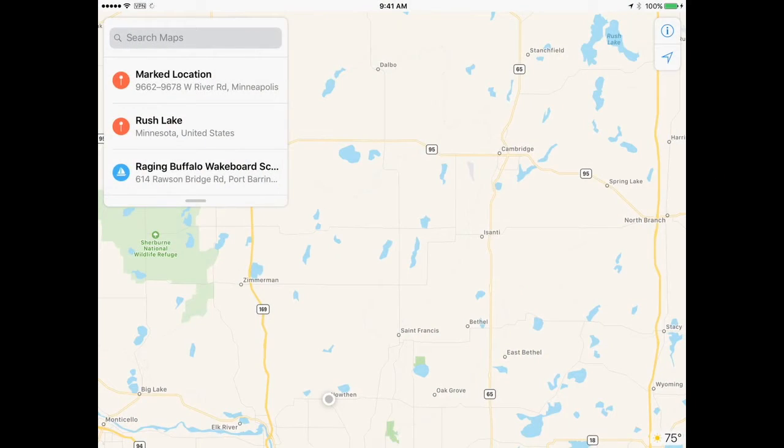Good morning everyone. I'm going to be gone next week. Normally I like to send this on the Monday before we go to Let's Fish, but next Tuesday you're going to be at Rush Lake. I'll be at camp, so let me show you where this is.